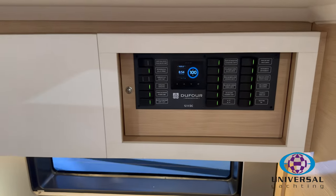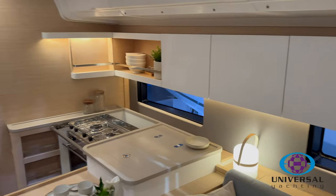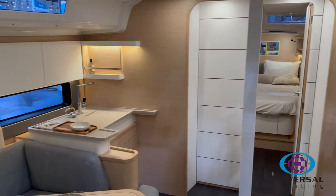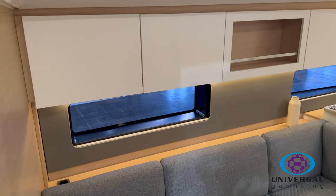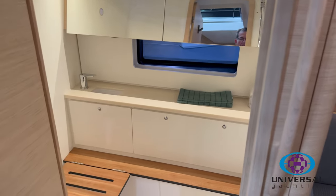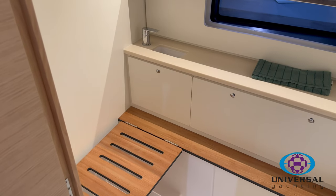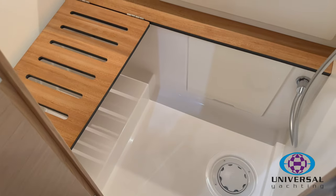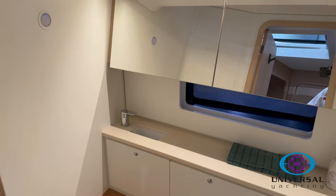This is the three-cabin, two-heads layout with a shower room. On these newer Dufours you've got the option to swap out the port heads space into either a full heads or, as in this case, a shower room — a great large shower room area. Alternatively it can be configured as a dedicated storage area.